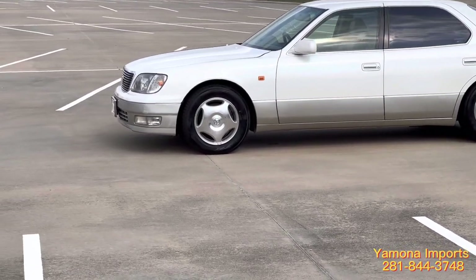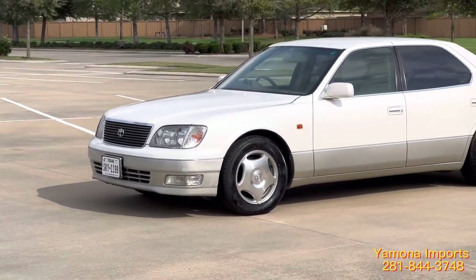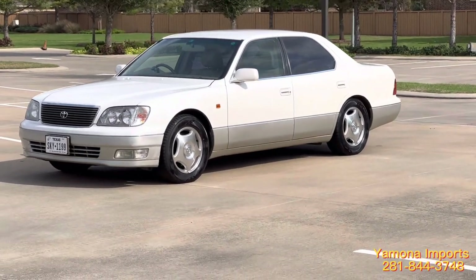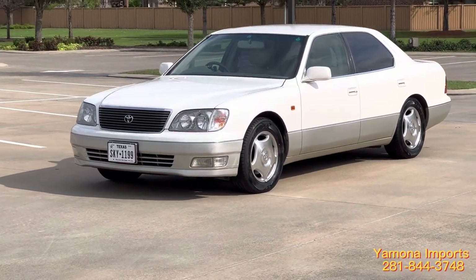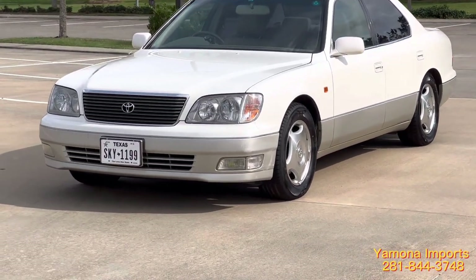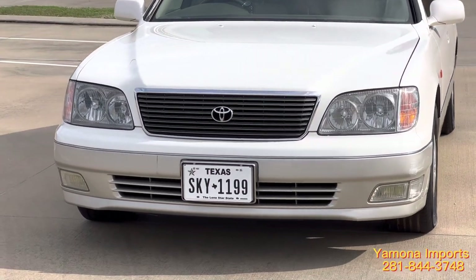Especially in Texas, where the sun is always shining. As I mentioned, this is the same car — it's a 1997 Toyota Celsior, but here it's badged as a Lexus LS 400. This one has built-in factory original HID headlights — very bright — as well as yellow fog lights. You can only see the white lens cover on the outside, but inside there's yellow.